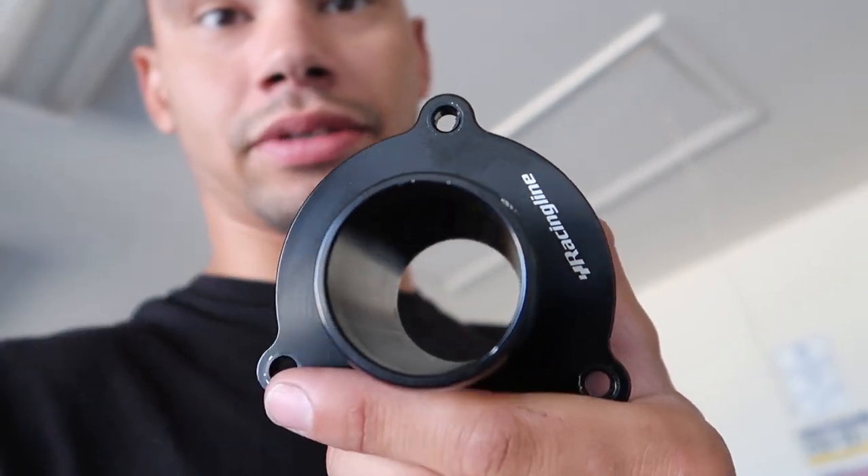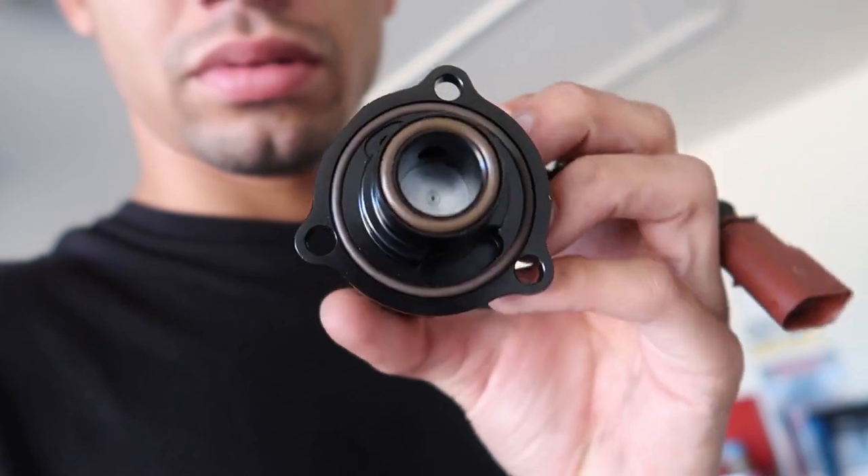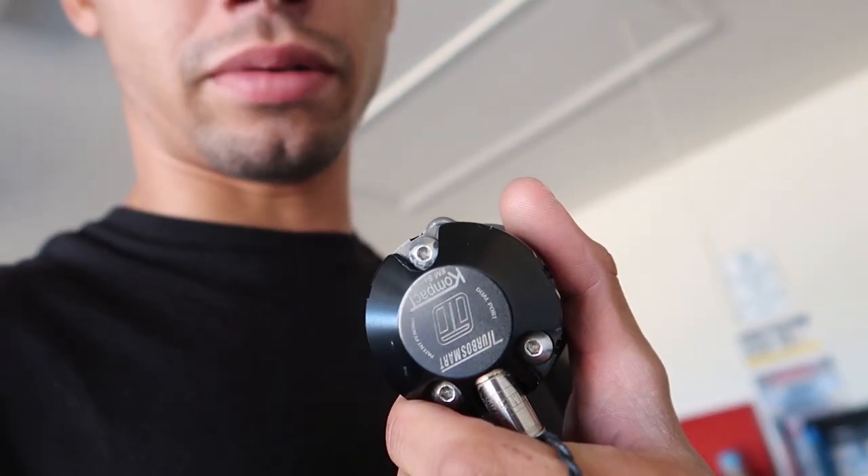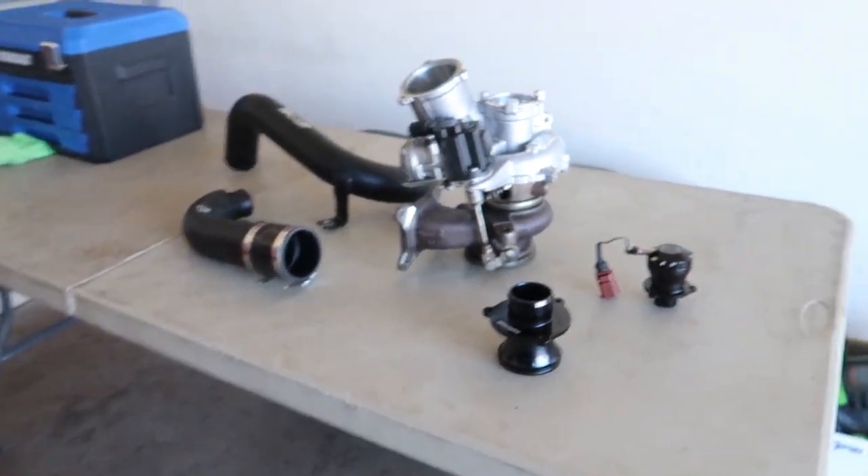I upgraded. It'll also come with a Racing Line turbo muffler delete — it looks brand spanking new. I just cleaned everything up, and the Turbosmart blow-off valve is real nice. I got the box for it as well, plus all the bolts that come with the muffler delete and the BOV.